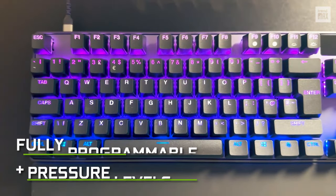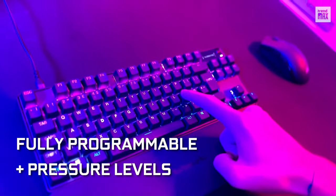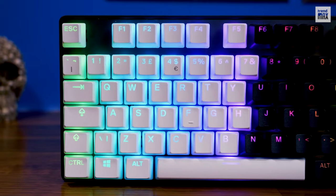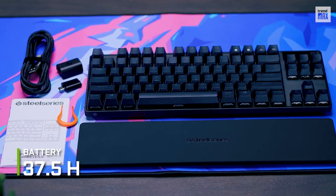Each key can be programmed with up to two actions, so each button also has two pressure levels, giving you impressive shortcuts and playability. It can store up to 5 profiles in its internal memory. And if your concern is the battery, the 37.5 hours it offers are more than enough.